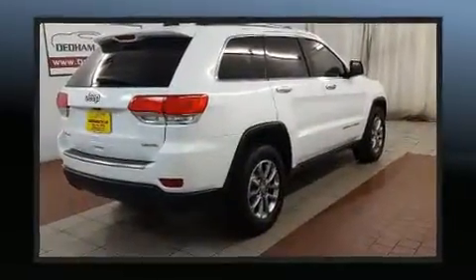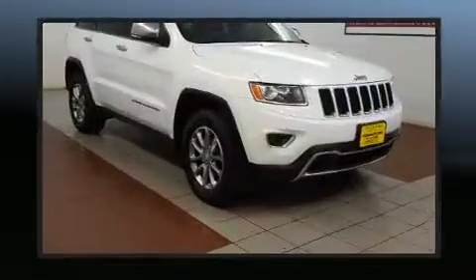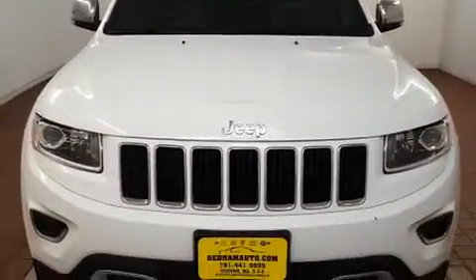Jeep infused the interior with top shelf amenities such as power front seats, an automatic dimming rear view mirror, automatic dimming door mirrors, front fog lights, and cruise control.